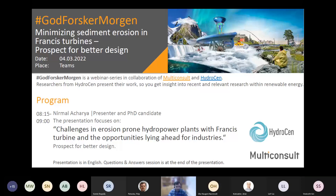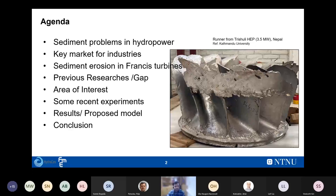Let me start my presentation with the agenda. I will briefly discuss the sediment problems in hydropower and the key market for industries. Because I'm working on the Francis turbine, I'll explain what sediment erosion does to Francis turbines, which parts are eroded, and what previous research has been done in this area. I'll describe the gap I identified, and the continuation into my PhD work, experimental results, a proposed model with preliminary findings, and some conclusions.